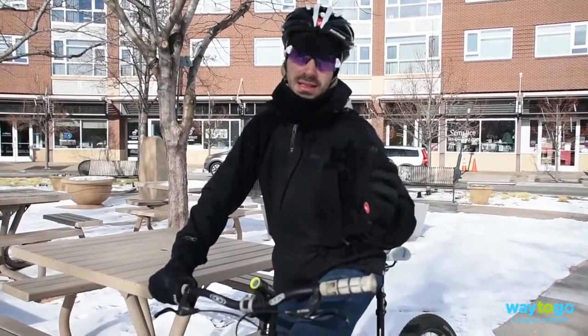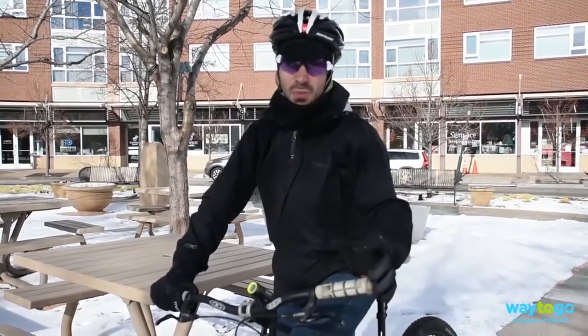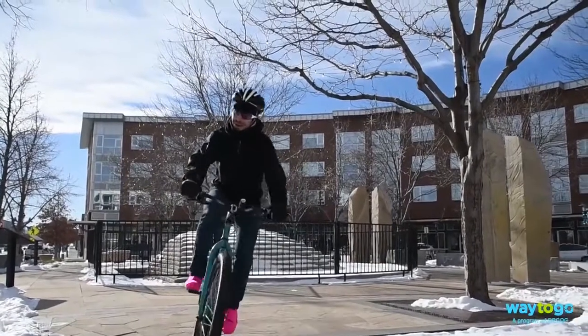A good rule of thumb is that you're going to be a little bit cold at the beginning of a ride. Within a few minutes, you'll be generating enough heat to keep you comfortable. Be sure to experiment with your layers at different temperatures to find out what works best for you. Happy winter bike commuting!